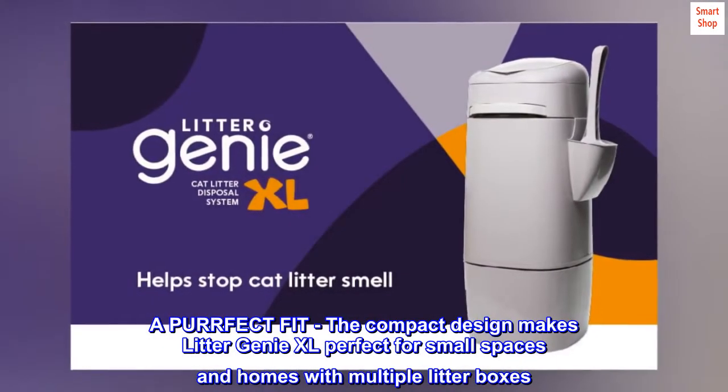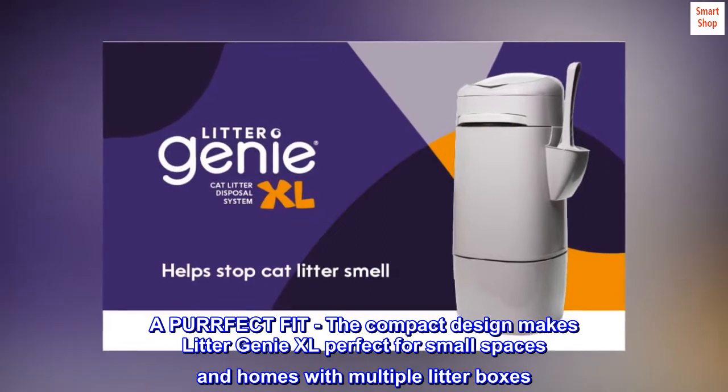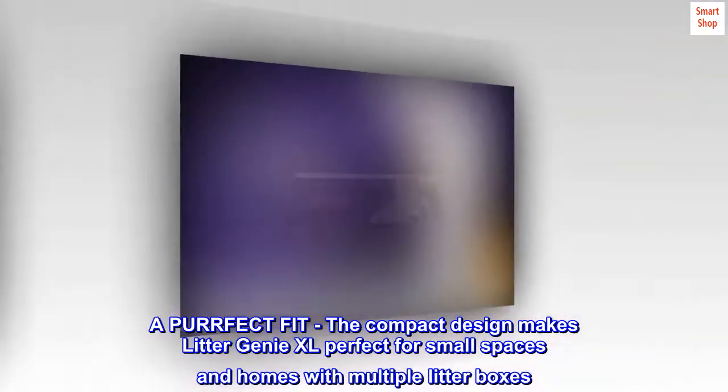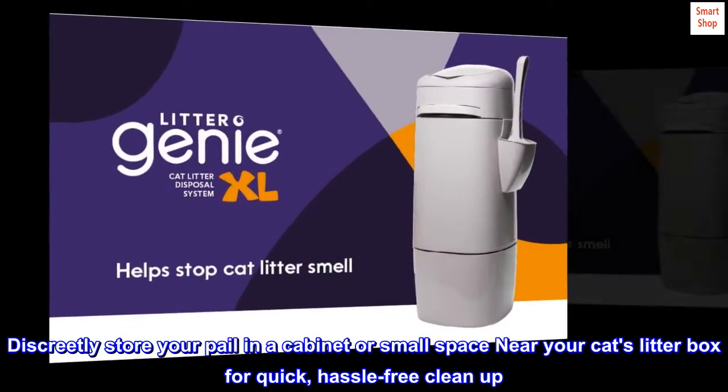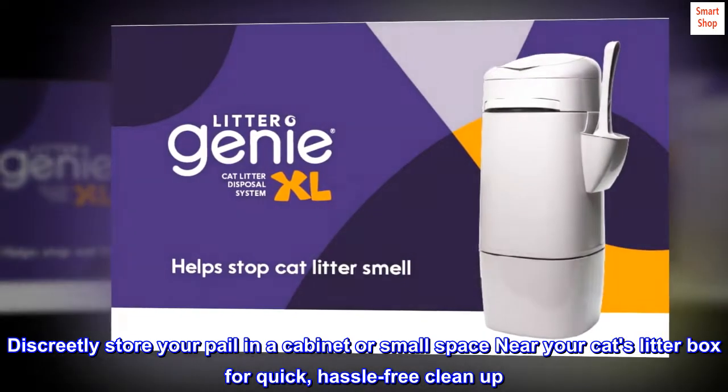A perfect fit — the compact design makes Litter Genie XL perfect for small spaces and homes with multiple litter boxes. Discreetly store your pail in a cabinet or small space near your cat's litter box for quick, hassle-free cleanup.